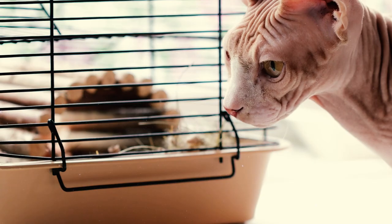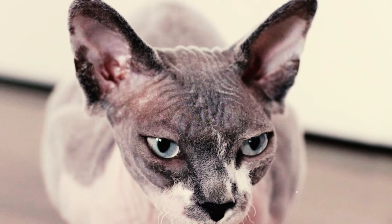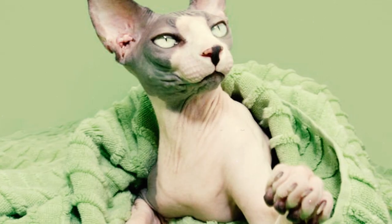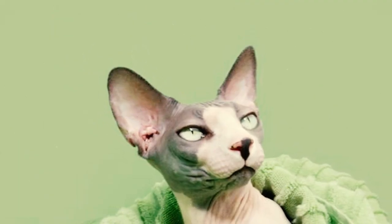As a hairless cat, the Sphinx typically does not have eyelashes or whiskers either. Even on the off chance that they do have whiskers, they are very short and sparse. Other notable traits in Sphinx cats include their lemon-shaped eyes, long finger-like toes, large bat-like ears, and lots of visible wrinkles.